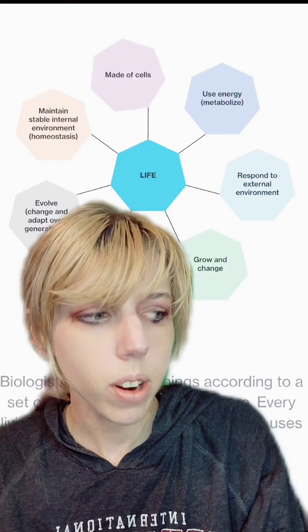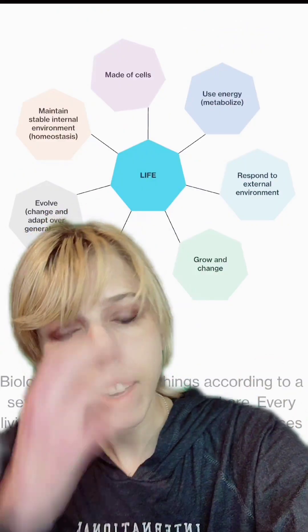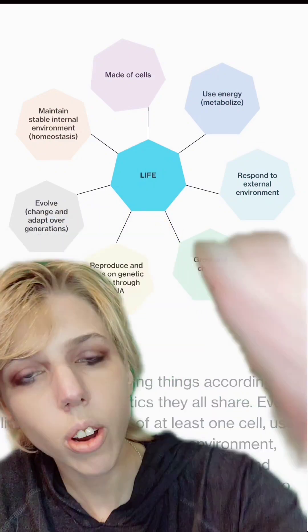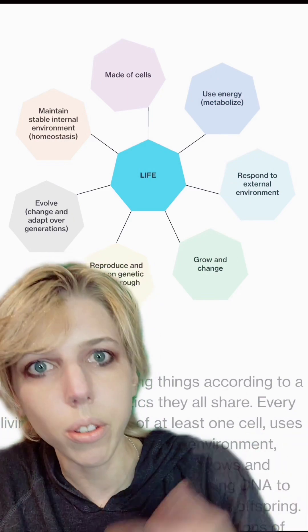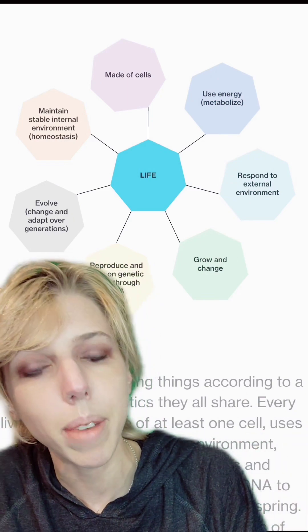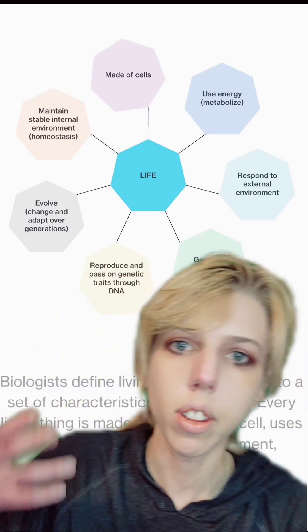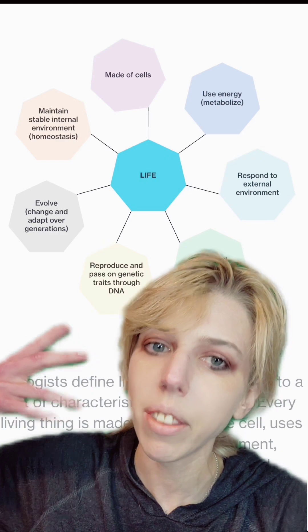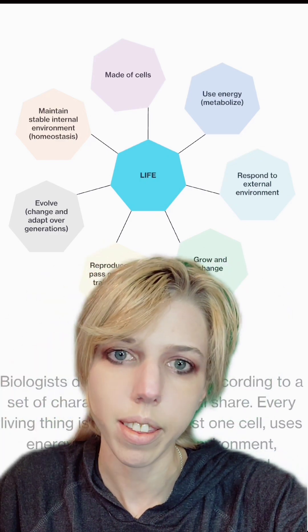The qualities of life are just what we've all agreed upon as what makes up life. It doesn't really matter what we decide is life — it doesn't change their nature — but they include: they must be made of cells; they need metabolism, so they have to use and acquire energy; they need to respond to the external environment, grow and change, reproduce using genetic material, evolve, and maintain homeostasis. Some of the most important ones are reproduction and metabolism.